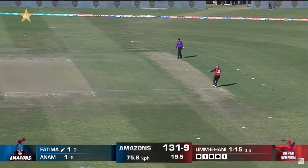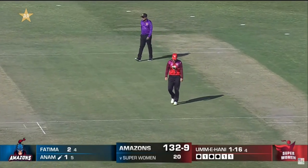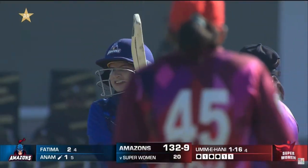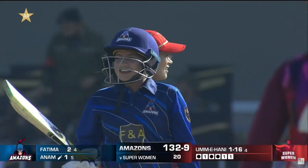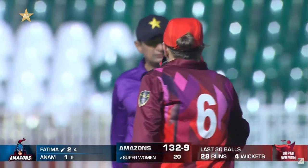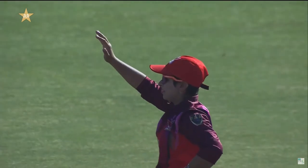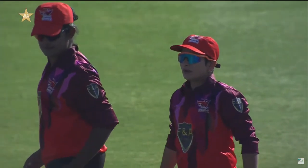132 posted for the loss of nine at the Amazons' bat from 20 overs. They won the toss and Bisma said, 'Yeah, we'll definitely go up front and bat first.' And they've managed 132 for nine.